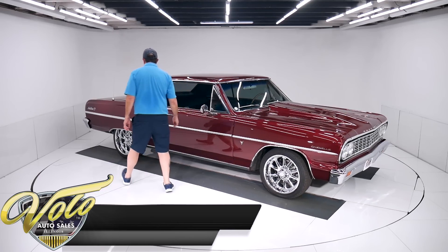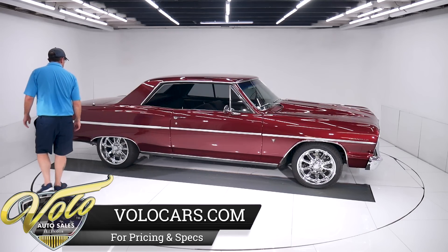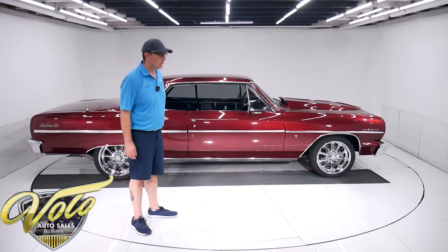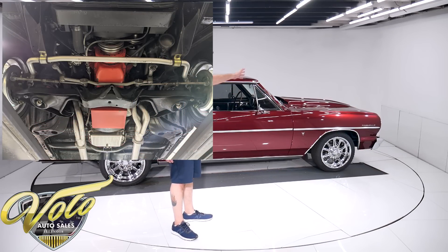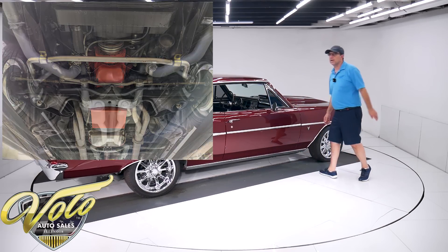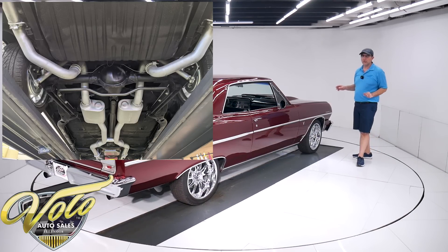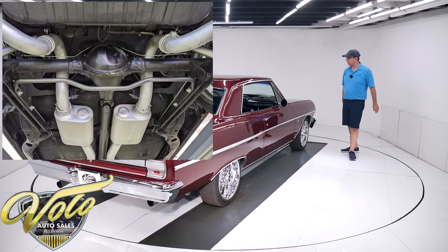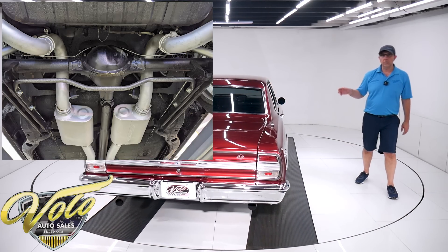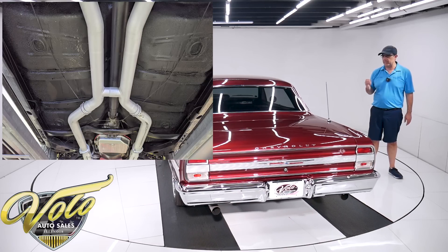We just got this car out of Florida. The color and wheels — let me step out of the way — that should have you sold already. Underneath the car, the steering and suspension is all rebuilt. All the ball joints and steering components have been redone, it all looks fresh. It has upgraded sway bars front and back, upgraded Koni gas shocks, and two-inch lowering springs all the way around, bringing it down to a nice stance. A three-inch Flowmaster exhaust system goes all the way out the back — you'll hear it towards the end of the video.